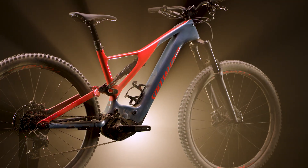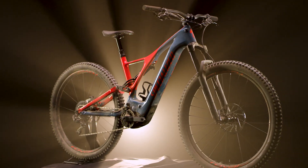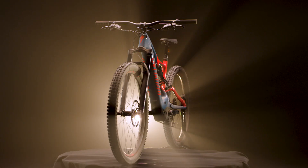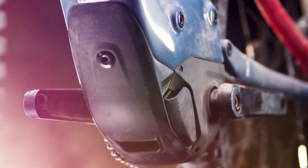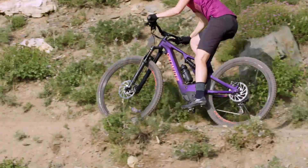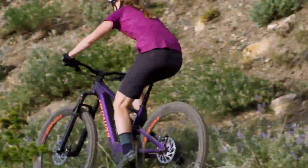Even more impressive is the fact that our new Levo alloy frame is lighter than the previous generation full carbon S-Works frame. The down tube of the new Levo frame is fully closed, and the battery slides in from the bottom bracket for an even more seamless integration.